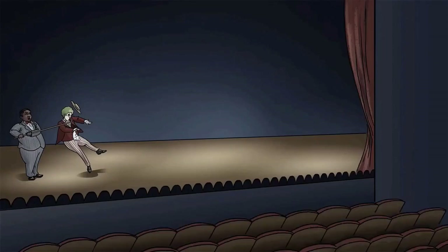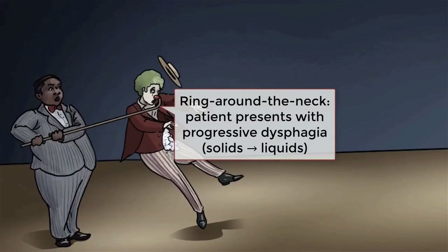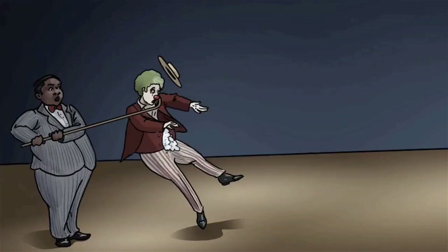Chuckles the clown is presenting to clinic where he reports that he's been having difficulty swallowing. Initially this was just to solids, but he's now having trouble even swallowing liquids. He also reports that his GERD has been acting up more lately, causing retrosternal discomfort. However, he's noted that the pain only happens when swallowing, which is different from his GERD symptoms.